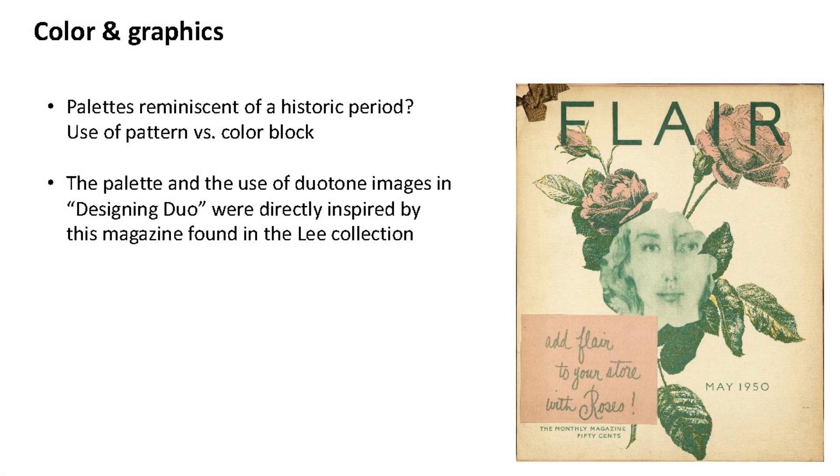Think about whether your palette is reminiscent of a particular historic period. With 'Designing Duo,' there's a Flair magazine cover in the Lee collection — not actually used in the show — but you can see immediately how its color palette influenced the design choices. Not just the colors but also the duotone image treatment, which almost certainly directly inspired the large-scale duotone images used in the gallery. Pay attention to colors in your actual archival material and pull some of those out.